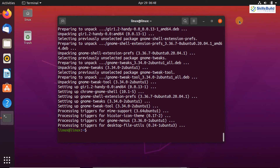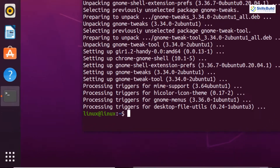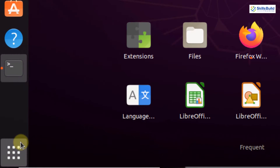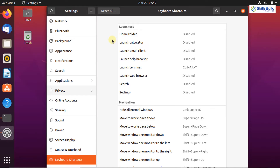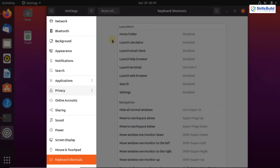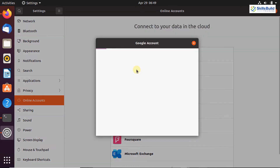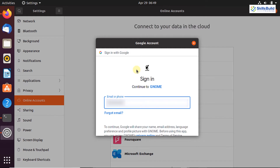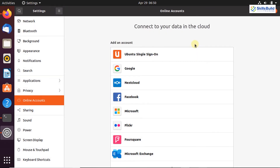Now let's move on to the sixth important thing — connecting to your online account. You can connect to your Ubuntu account, Facebook, Microsoft, and Google account. Simply click on the application menu and search for the Settings application. Click on Online Accounts and select the application — for example, adding a Google account. Enter your email address and password, and when you hit Enter you will be connected to your online account. It is very important to connect to your online account so that you get updates and notifications on your Ubuntu system.